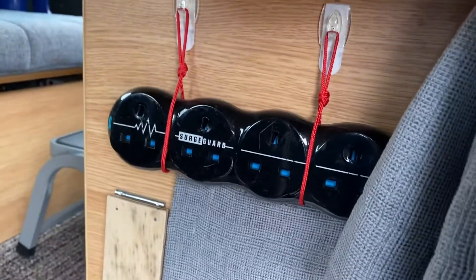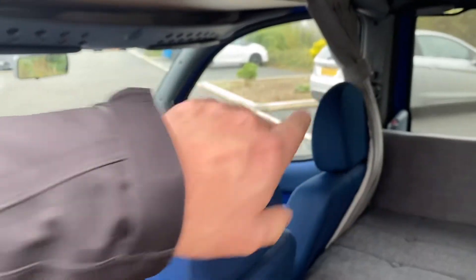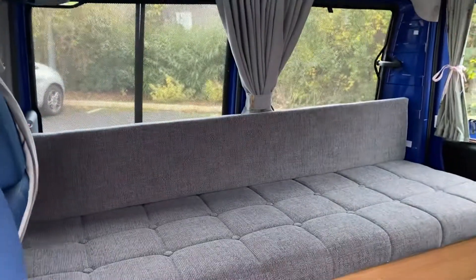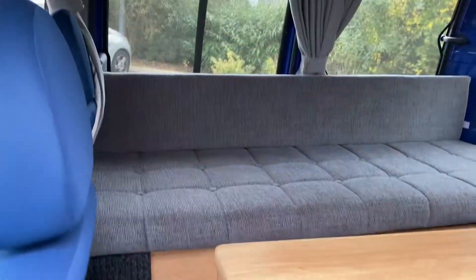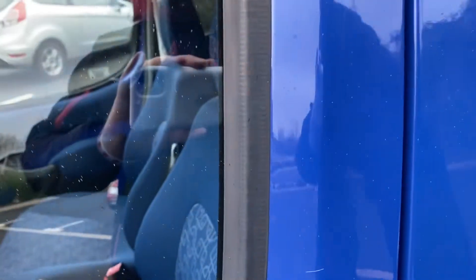Sliding door this side gives you access to this side of the van. Your table is currently up but will fold down. There are further power sockets here and your entry steps are all in good condition. Back of the seats are all good. The curtain comes across to section off the front end of the vehicle, and you've got curtains for this side too. So at night you'll sleep in the back on the bed, your kitchen side is over here, and a curtain comes across the front.